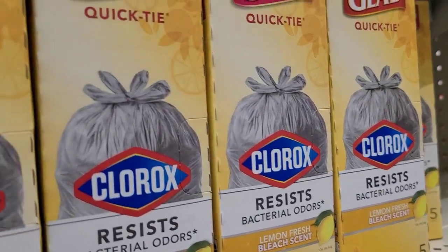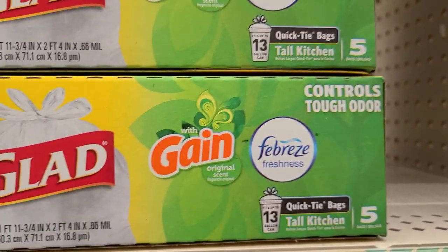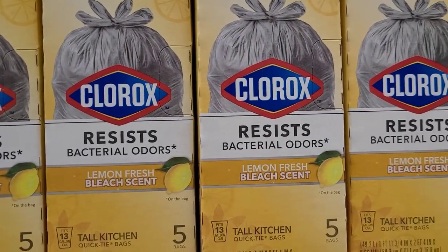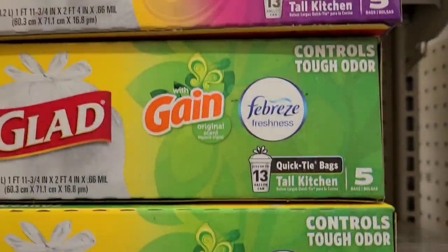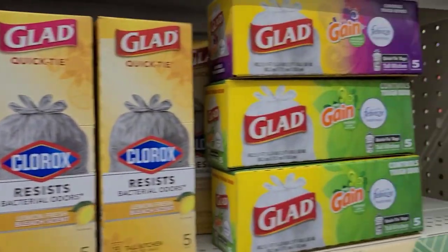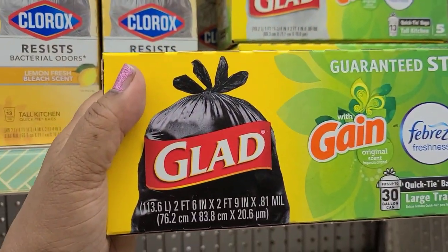They also have the Gain Febreze control tough odors 13-gallon quick tie bags with five bags, and another Febreze variety also with five bags each. They're good for a quick fix until you get to the store because it's not the greatest deal. Then they got the Glad Gain Febreze large trash bag with four of them.